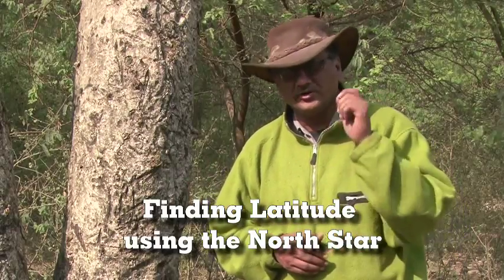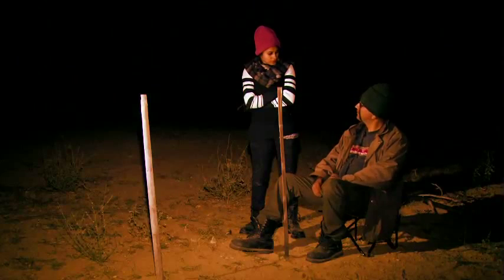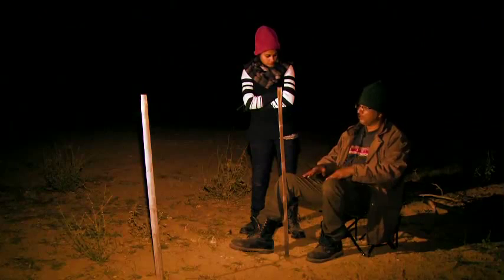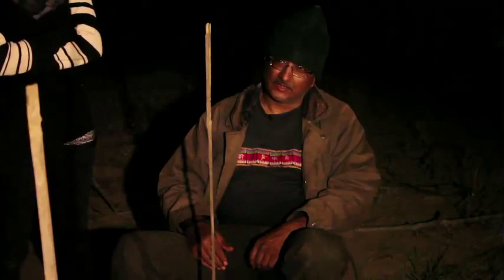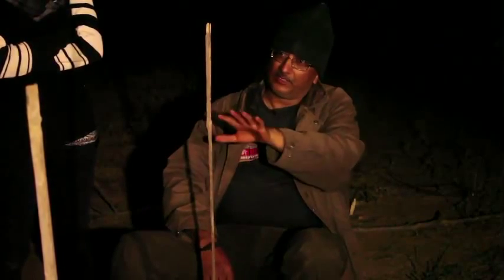Here's one way you can rig up a primitive sextant to figure out your exact latitude. What we're trying to do is figure out, almost to a degree, the exact latitude of our position using two sticks to replicate a sextant — the instrument sailors use to determine latitude.